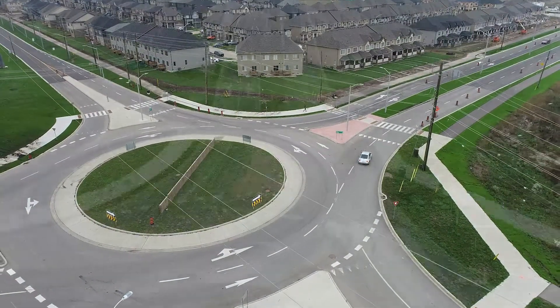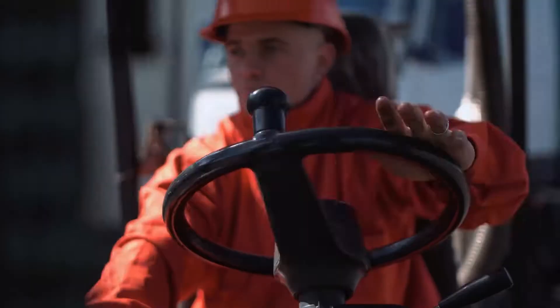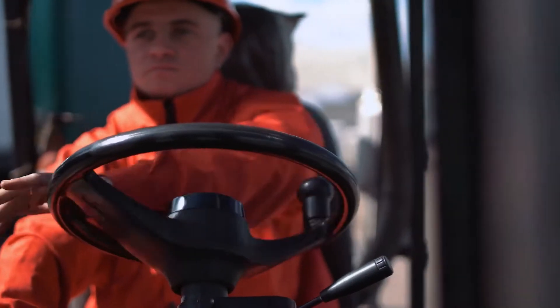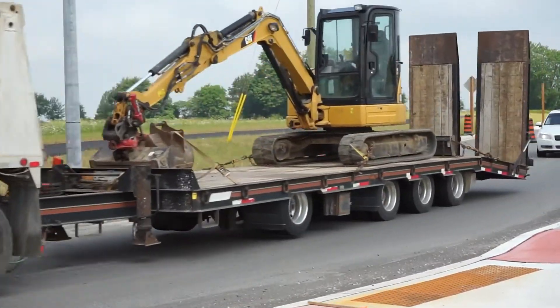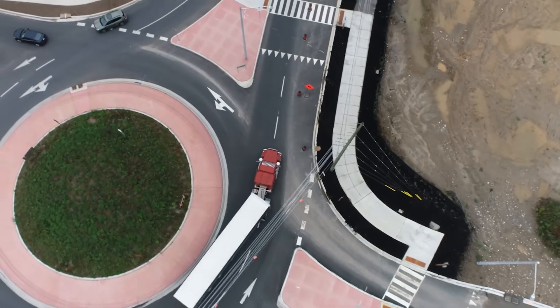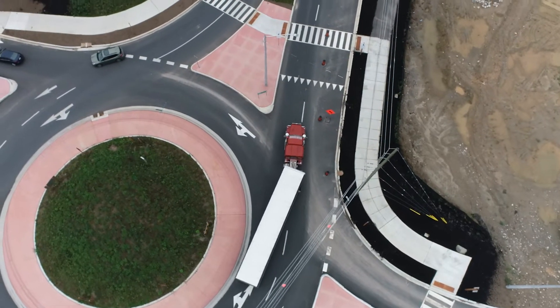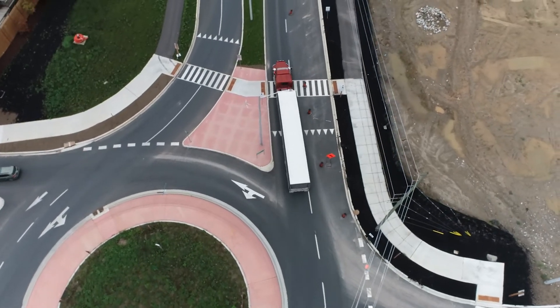Did you know that roundabouts are designed to handle large vehicles such as farm tractors and trucks? There are features built into the roundabouts in the County of Brant that allow large vehicles to navigate the roundabout easily. The slightly raised area on the outside of the centre island is called the truck apron and is designed to accommodate large vehicles.